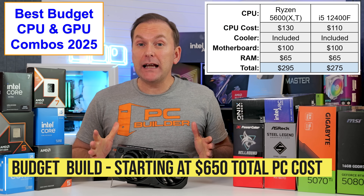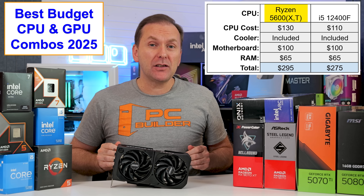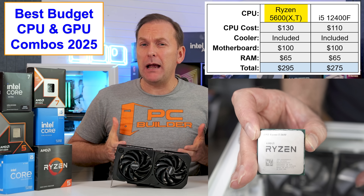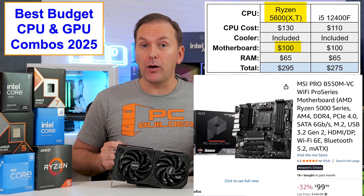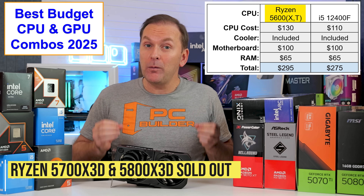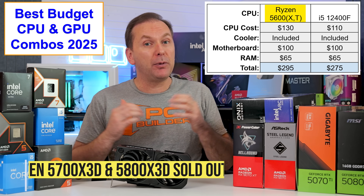Starting off at the budget level, you can build a gaming PC right now for around $650 with all new parts. On the AMD Ryzen side, our best options are the Ryzen 5600 variants — the Ryzen 5600, 5600X, T, and XT — they all perform the same and come with an included stock cooler. Honorable mention to the 5800 XT for about $140, which is a tiny bit faster and also has a good included stock cooler. We're going to pair this with a roughly $100 B550 motherboard like the MSI Pro B550M-VC WiFi or the ASRock B550M Pro RS. Unfortunately, this platform no longer has an upgrade path as the Ryzen 5000 X3D CPUs have gone completely out of stock.